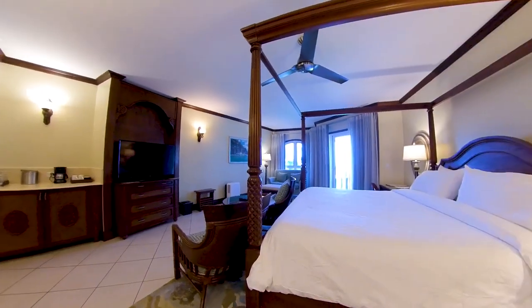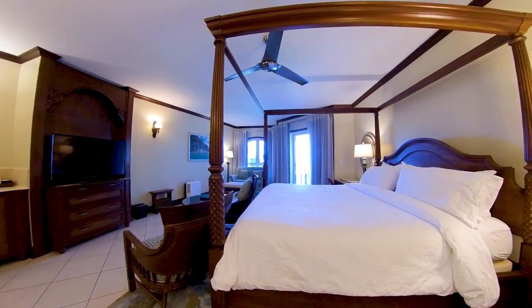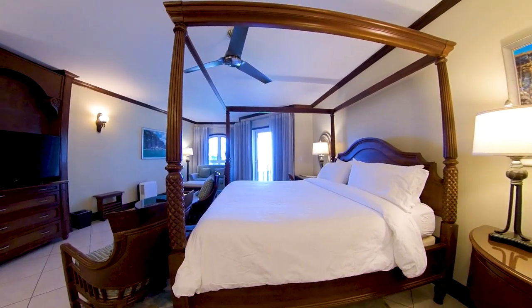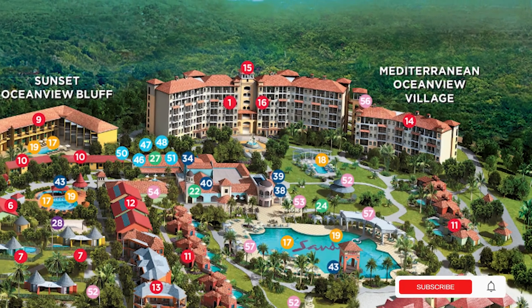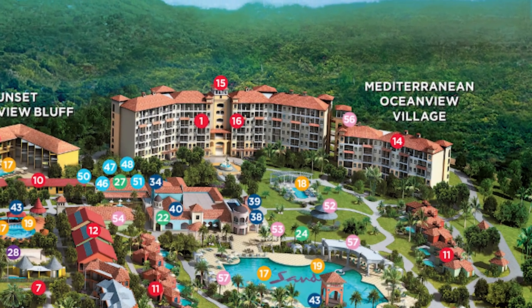Sandals Grand Antigua features 373 rooms and suites spread across 21 categories in three different villages. The first of these villages is the Mediterranean Ocean View Village. In this village, Club Sandals is the minimum standard of accommodation, and you'll find custom-designed furniture from Italy, India, and Turkey, as well as beautiful Italian giallo marble and designer amenities throughout.